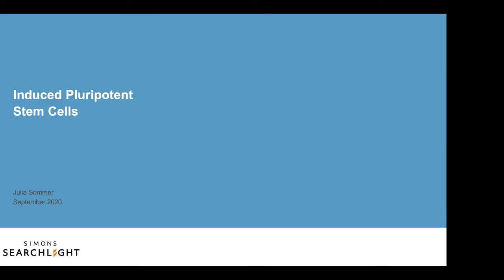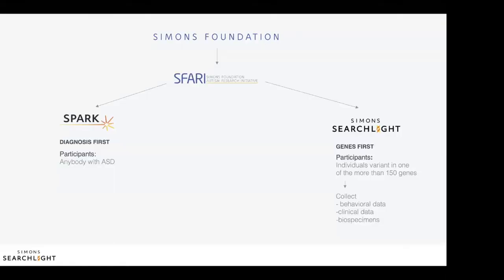Hi, my name is Julia Sommer and I'm a scientist on the SAFARI team. SAFARI stands for Simons Foundation Autism Research Initiative and it is a division of the Simons Foundation. Before joining SAFARI, I trained in molecular biology and neuroscience. SAFARI funds basic research that is trying to understand the biological causes of autism and related neurodevelopmental disorders.